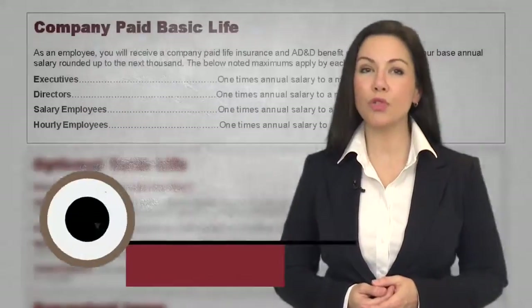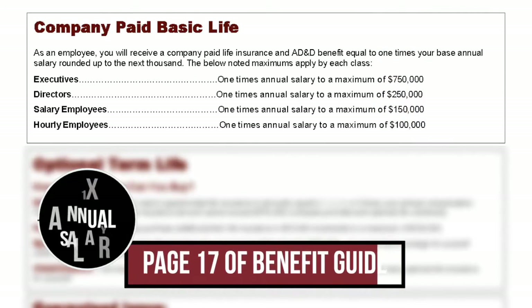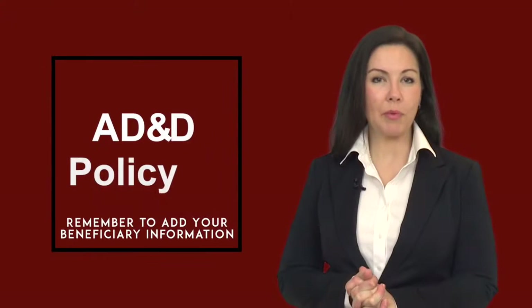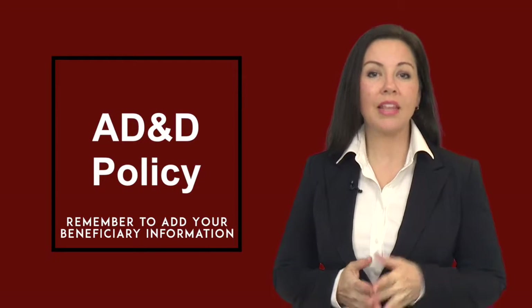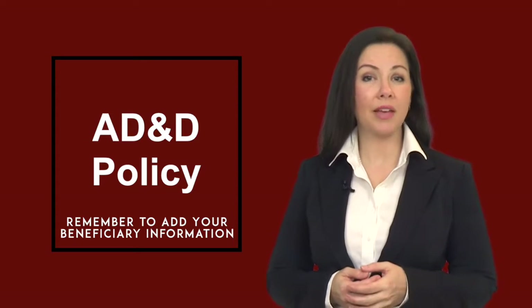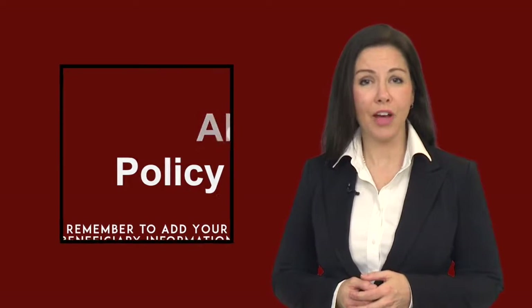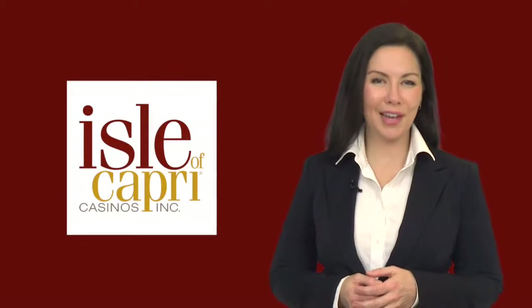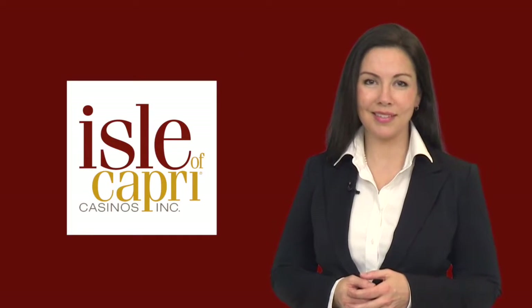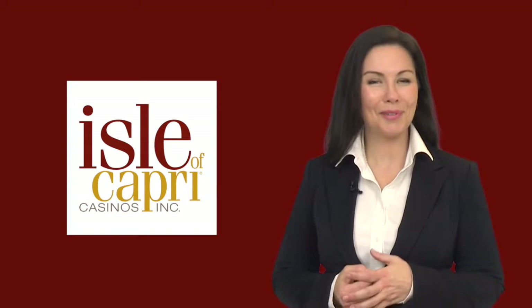Isle of Capri Casinos provides all full-time team members with basic life insurance coverage equal to one times their annual salary, up to the stated maximums. An accidental death and dismemberment policy is also included that would allow for an additional amount to be paid to your beneficiary if you were to pass away as a result of an accident. Be sure you have a designated beneficiary on file — one of the benefit counselors can help you with this process. Because we value our team members, this coverage is fully funded by Isle of Capri.